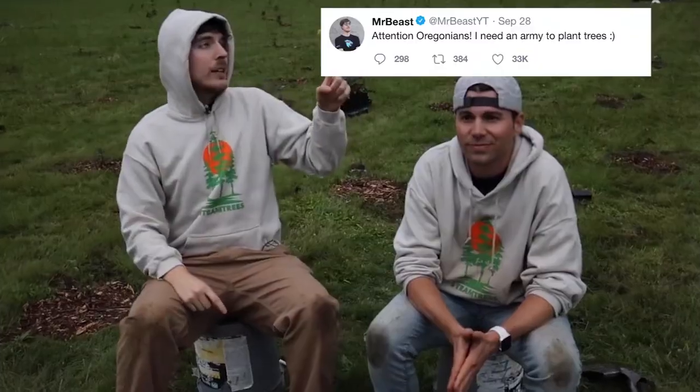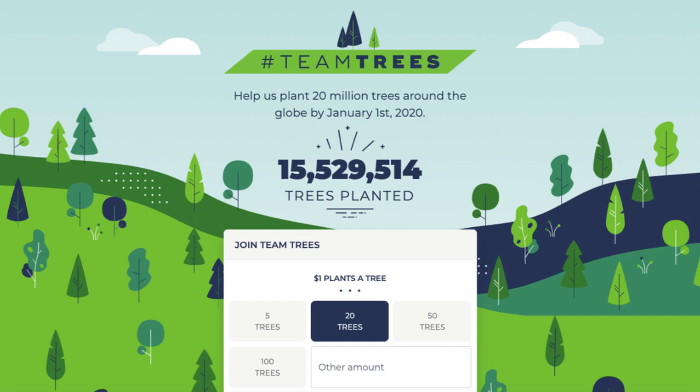Since I mentioned trees, I'd be remiss not to mention that Mr. Beast and Mark Rober's fundraiser to plant 20 million trees is still ongoing. They've already planted more than 14 million trees, and if you're interested in supporting, go to teamtrees.org — link in the description.